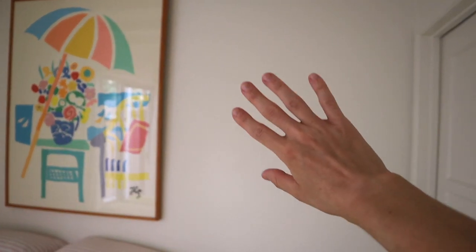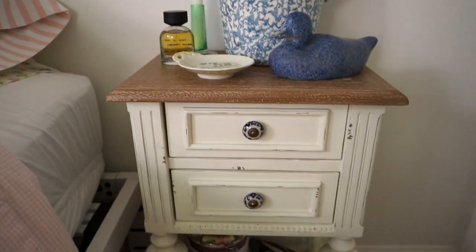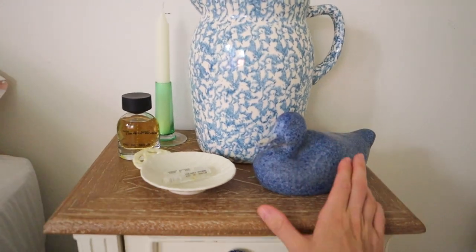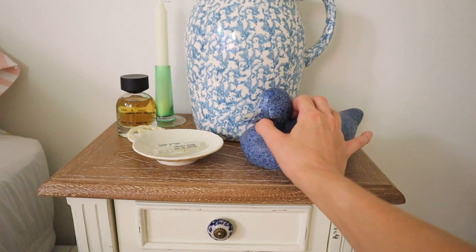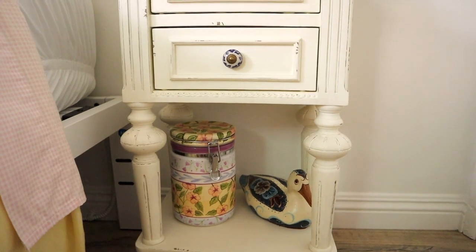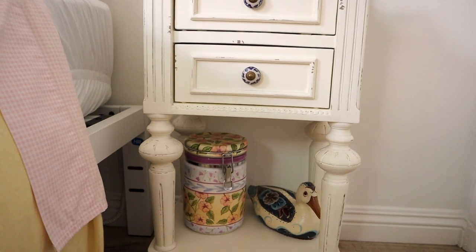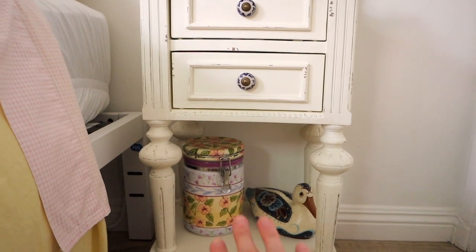I definitely want to get some more art on these walls, maybe a shelf with some more art and knickknacks. I have lots of this type of stuff that isn't even in my room right now. This is the top of my nightstand — I collect ducks, which is kind of random and just started in the last six months, but you will probably see lots of ducks in my home decor. This one I found thrifting.